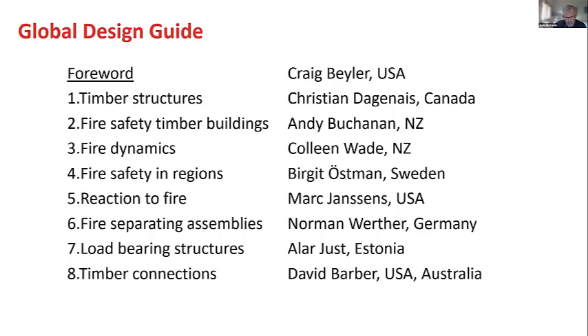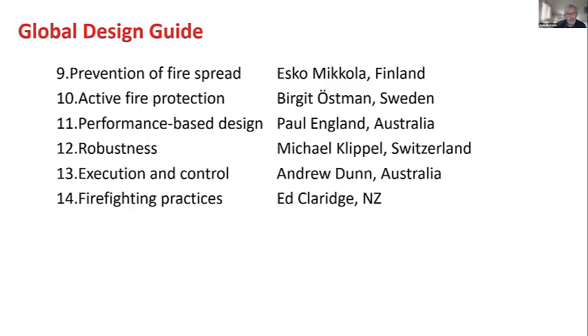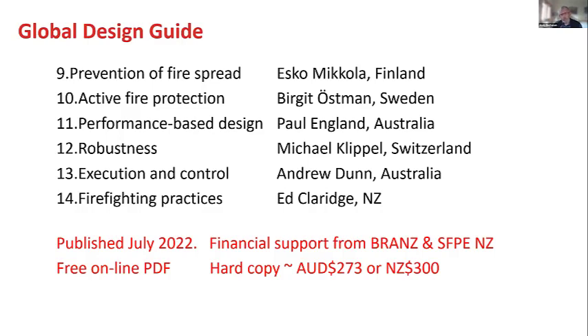Let's have a quick look at the chapters. There's a list of chapter authors — people from the States, Germany, Estonia, and Australia for the first eight chapters, and here are the last six chapters with all the authors. The book was published in July. There was financial support from BRANZ and SFPE New Zealand, which helped us get a free online PDF. The publisher said: if you give us a significant sum of money, we'll sell the hardback and make the PDF a free online download. So the PDF is free, but you can buy a hardcopy for AU$273 or NZ$300.